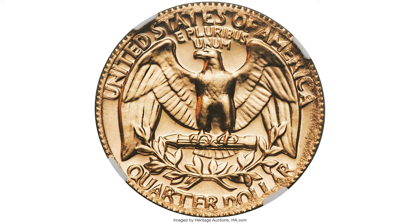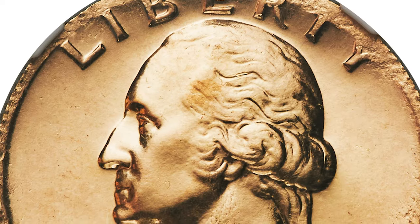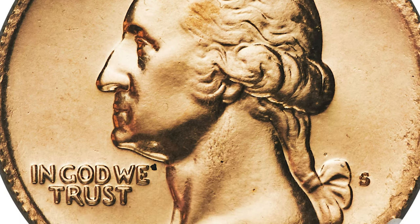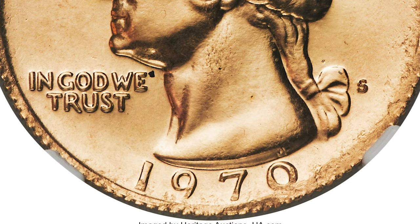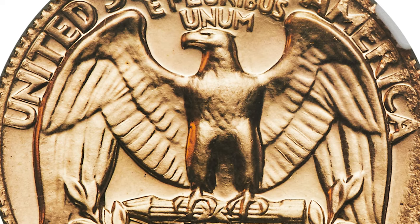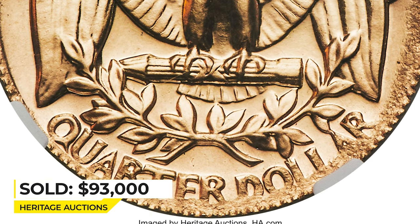This 1970s Washington Quarter at PR-66 grade is an error quarter struck on an 1898 half eagle — an extremely rare combination. The 1898 five-dollar gold piece was used as a planchet and then overstruck with proof 1970s quarter dies. Parts of the 1898 half eagle are faintly visible on each side, with the date 1898 seen below the wreath on the reverse. It sold on January 12, 2023 for $93,000 at Heritage Auctions.